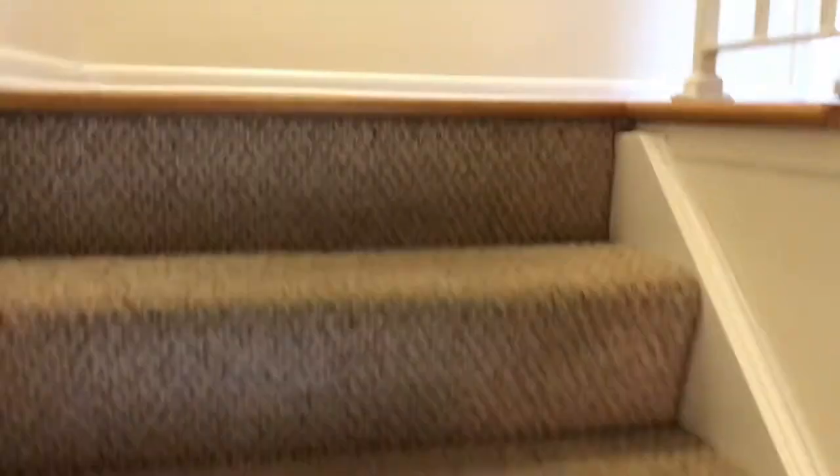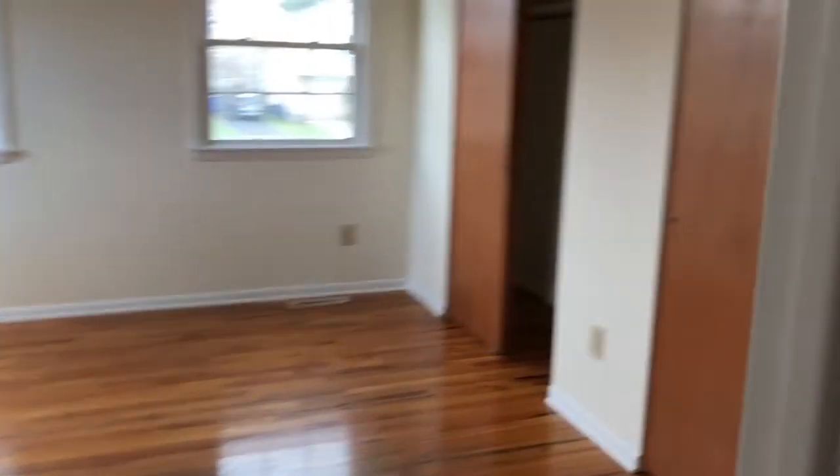Back towards the front, let's go upstairs. We're going to find two good-sized bedrooms, all with hardwood floors. They have ample closet space, and it's been freshly painted.